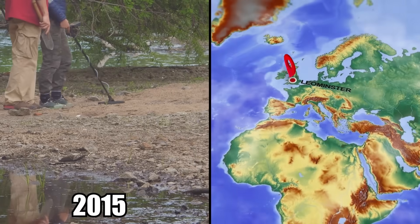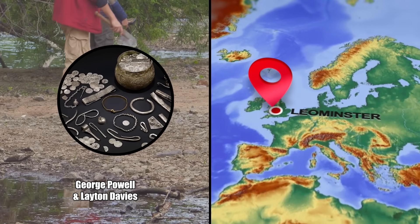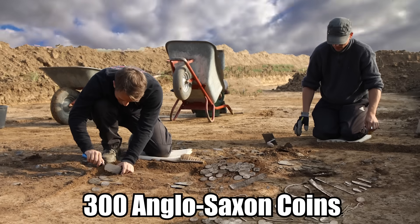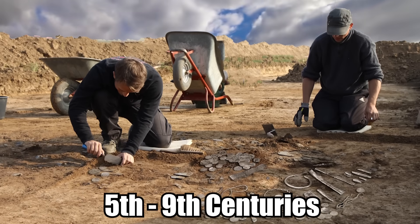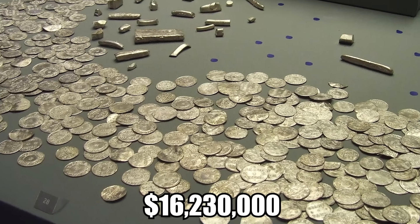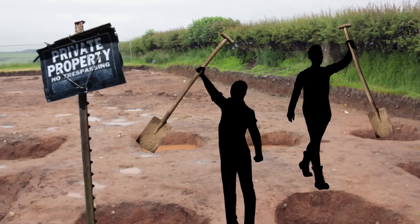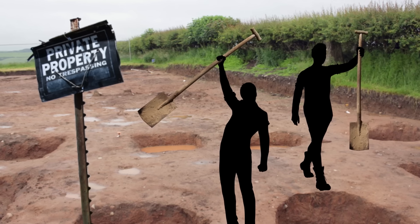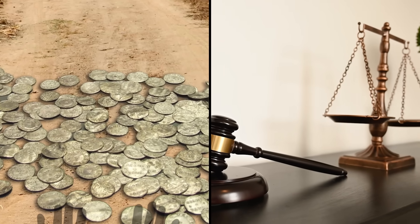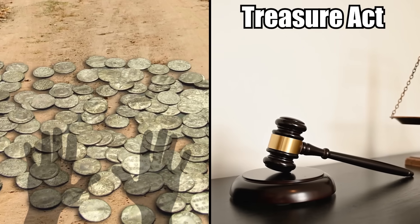Number 4: Stolen Viking Treasure. In 2015, metal detectorists George Powell and Leighton Davies discovered a large Viking treasure hoard on privately owned land in Leominster, England. The trove consisted of 300 Anglo-Saxon coins and jewelry dating back between the 5th and 9th centuries, with a value estimated at up to $16,230,000. Because they didn't have permission from the landowner to search the property, the duo kept quiet about their discovery, and wanted to cash in, as the hoard would have automatically become property of the crown under the Treasure Act if reported.